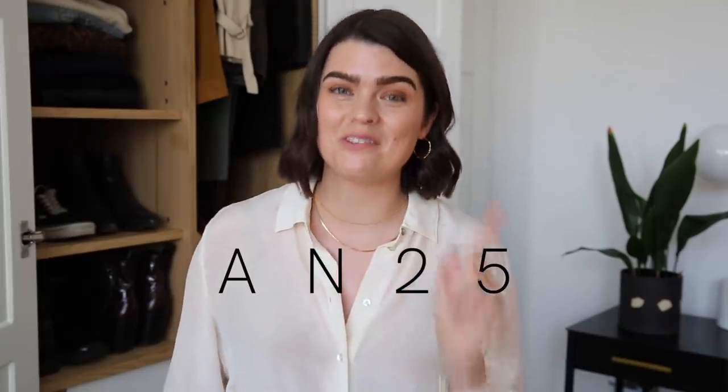So remember to use the code AN25 — A for Anna, N for Newton — 25 across the website to get 25% off your order for this Black Friday. Everything that I show you in this video will be linked down below, along with that top 15 items list as well — it's all in the description box.